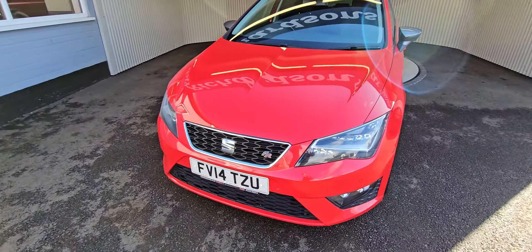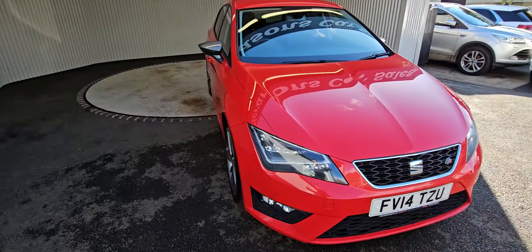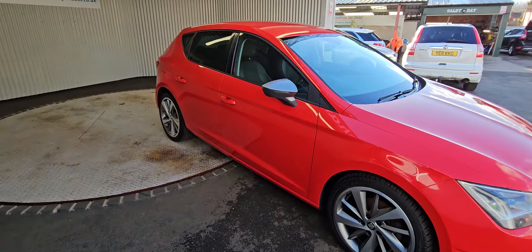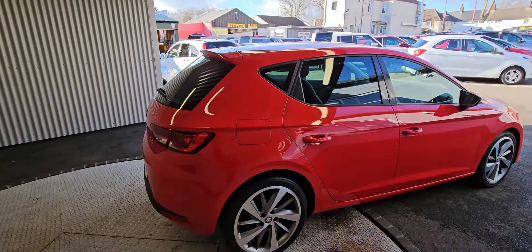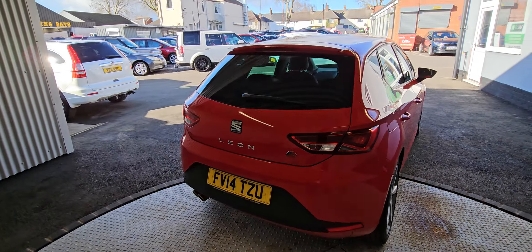Hi there, Richardson's Car Sales, just showing you around the 2014 14-plate Leon FR Technology TDI. This one is the two-litre turbo diesel, 150 brake horsepower.